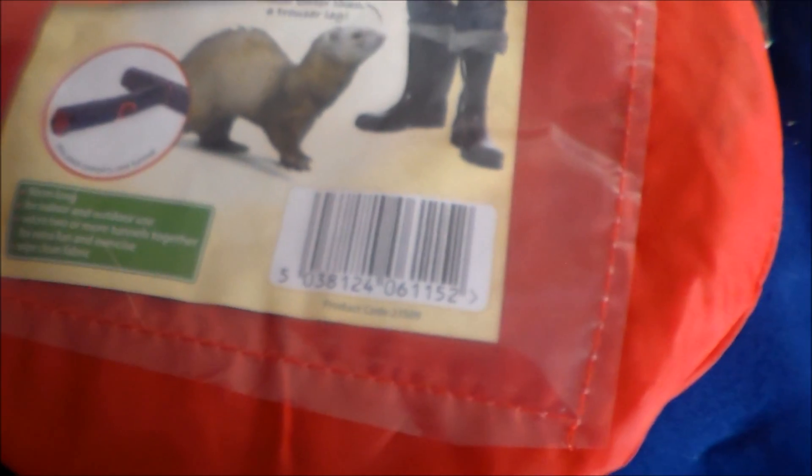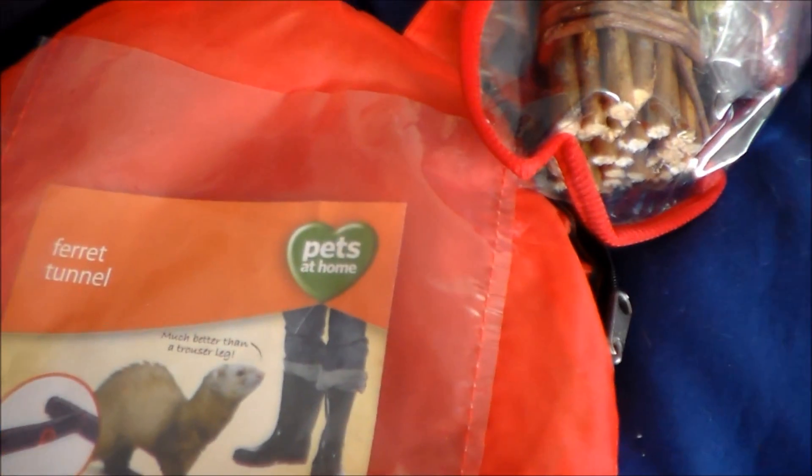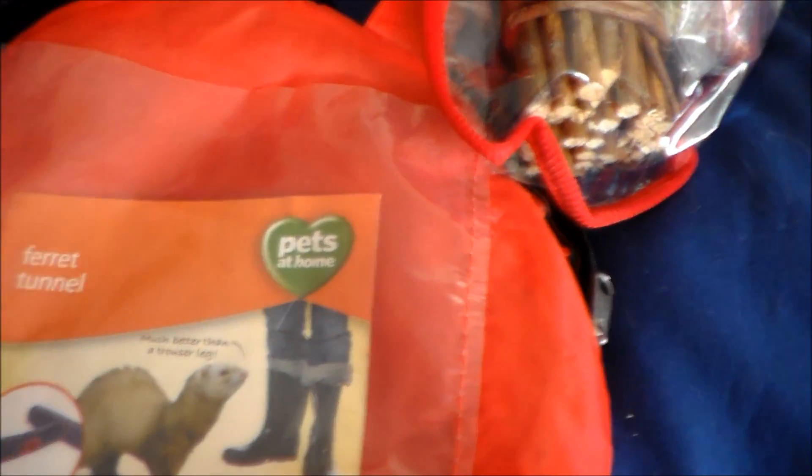So the tunnel's 90cm long, for indoor/outdoor use. You can add more tunnels to it. It was £4.99, but then I did a Pet Planet haul yesterday and I saw this on there for like £3.29, which I was annoyed about, but never mind.